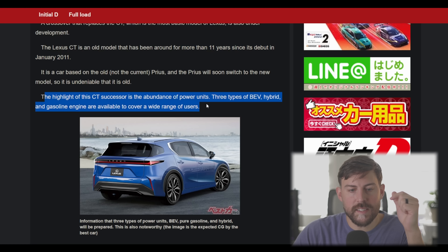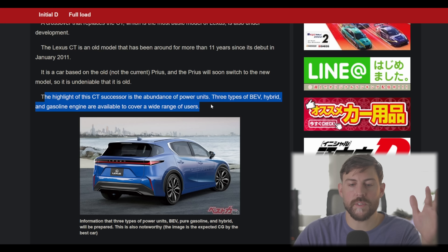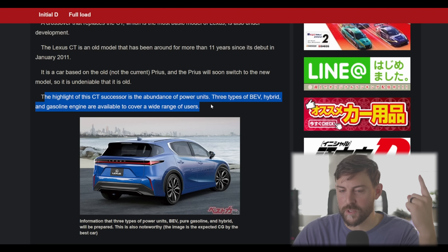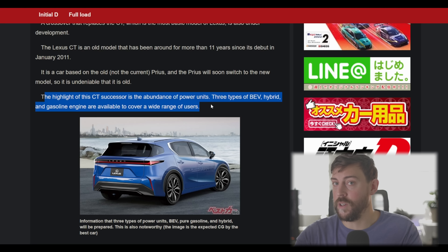They're saying the CT's successor will have an abundance of power units — three types: BEV, hybrid, and gas. So there's one BEV, one hybrid, and one non-electrified model. Which ones would we be getting here stateside? Who knows — we don't even know if we'd be getting the CT here.